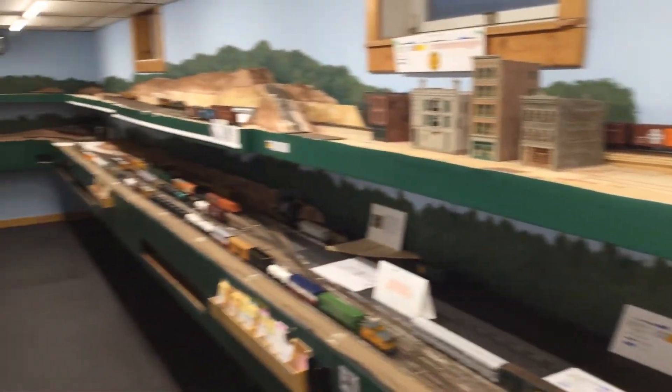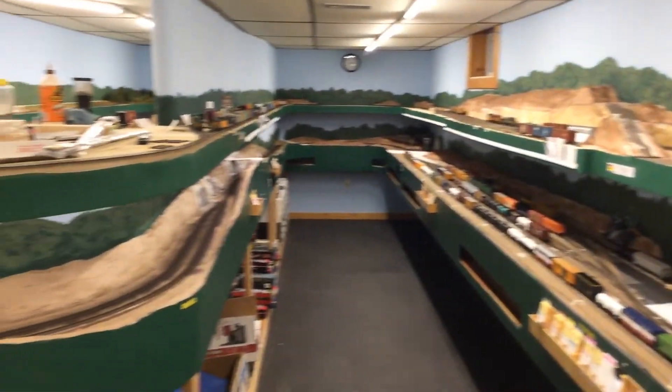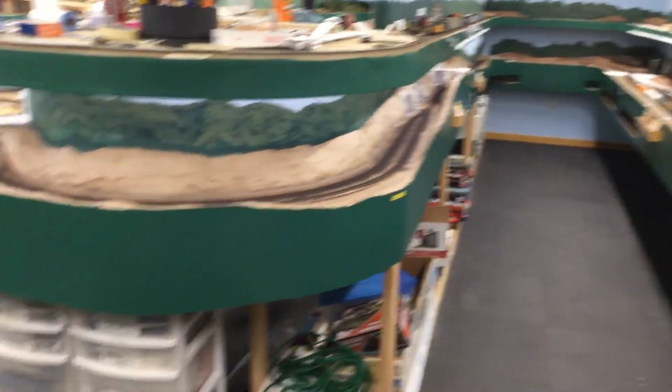Weekend update for Veterans Day weekend. I've got an open house next Saturday, and I'm just kind of showing you that I've got a lot of cleanup to do.